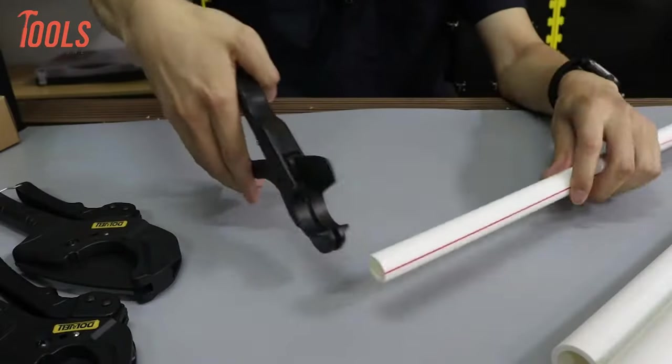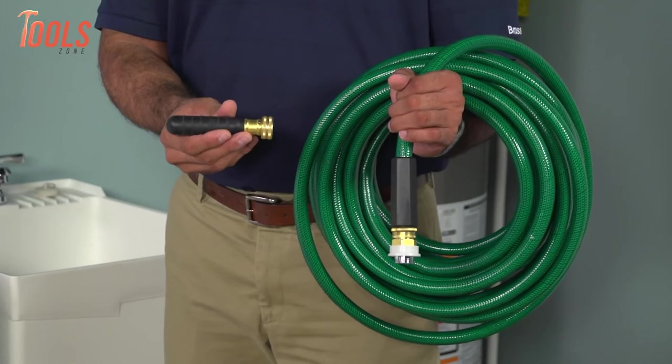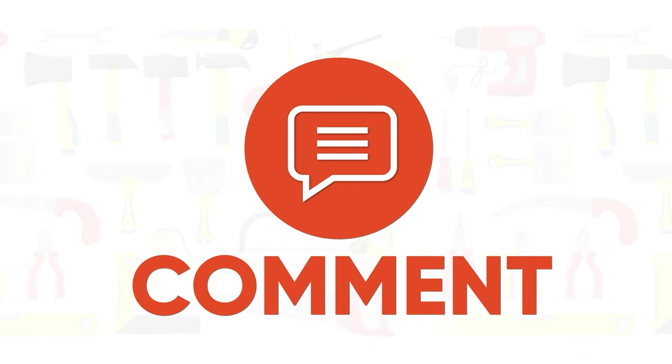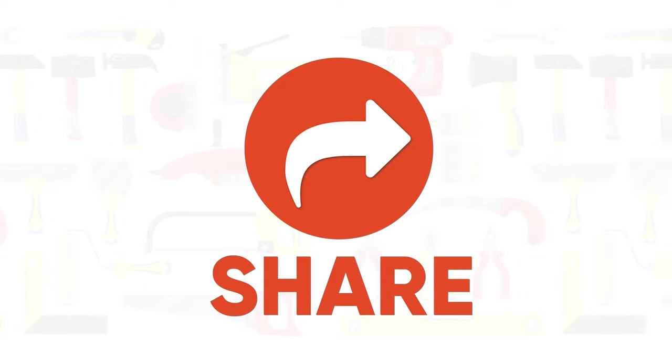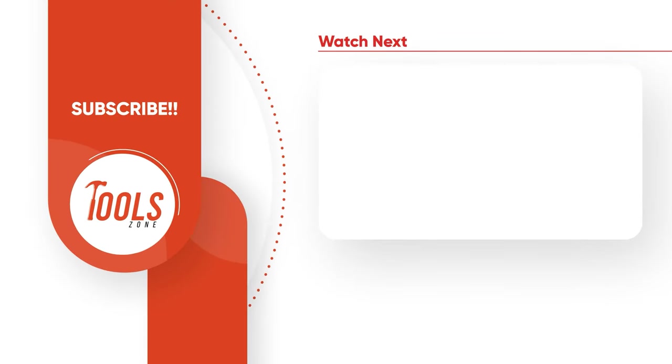So that was the list of amazing plumbing tools that you should have. Thanks for watching our video. Like, comment, and share with your friends if you found this video helpful. Subscribe to our channel if you want more videos like this on your feed.